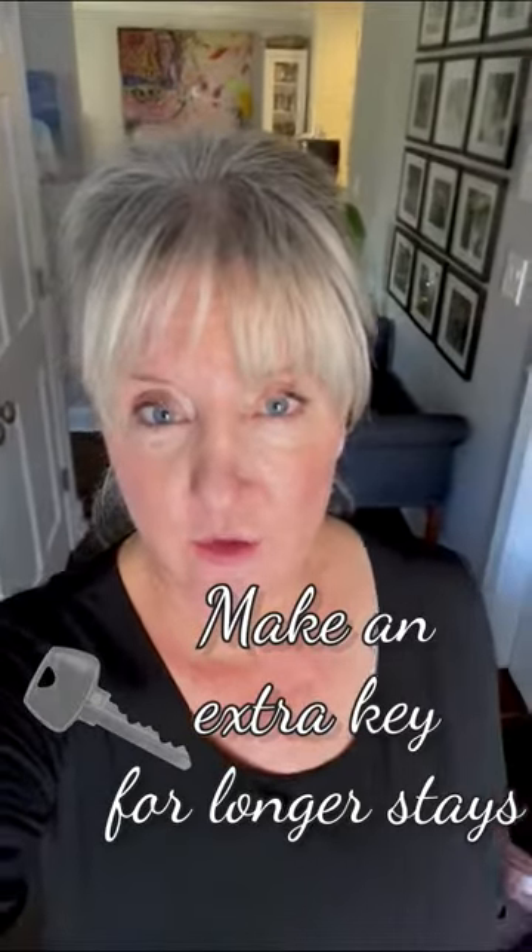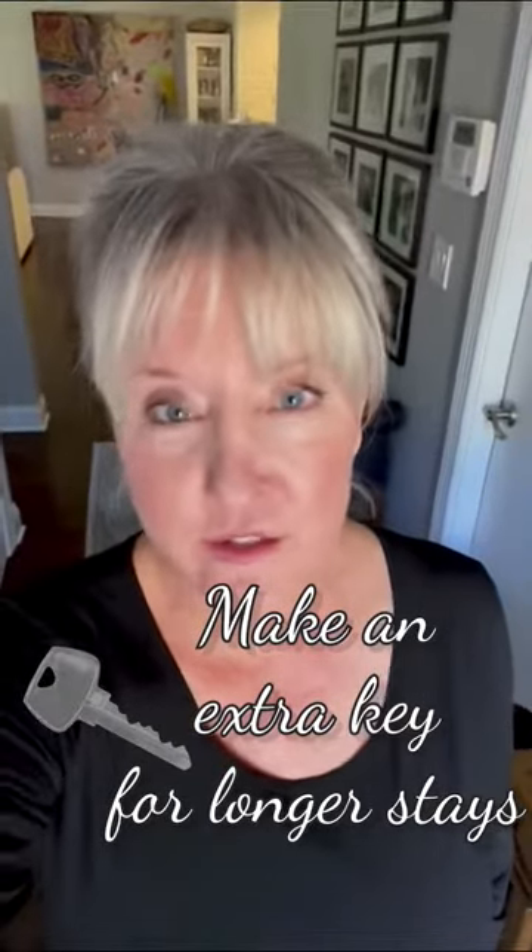One last thought is that if you have guests that are staying for a prolonged period of time, be sure to make a copy of the house key for them. That way they can easily come and go.